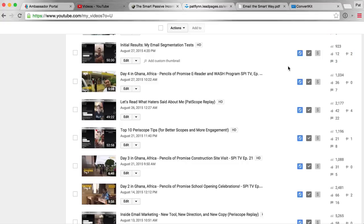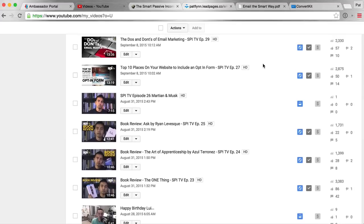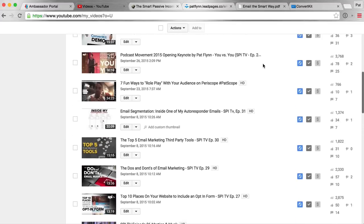Not as many people watched that second video — I don't think I sent it out in an email. Then a whole month went by. August SPI TV was all book-review-related stuff, and then September was all about email marketing. I can see that all of these video dates are September 8th — these were videos I batch-processed and gave to Caleb to edit, so he uploaded them in September but they were not published until October, which was deemed email marketing month on SPI TV and the SPI blog. It was October that I started to go heavy with it.